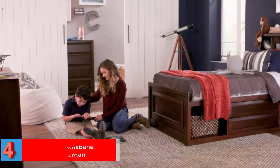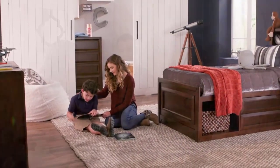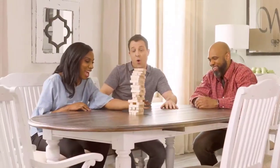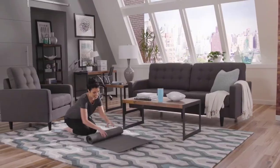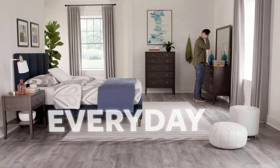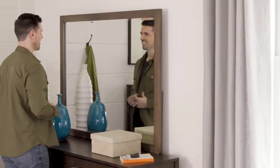Number four: Best Glider with Storage Pockets — Naomi Home Brisbane Glider and Ottoman. Naomi Home's glider is an excellent combination of comfort and durability, and ships with an ottoman. Material: aluminum. Color: black walnut. Product dimensions: 24 by 24 by 32 inches. Weight: 8 pounds.